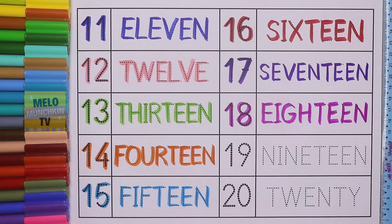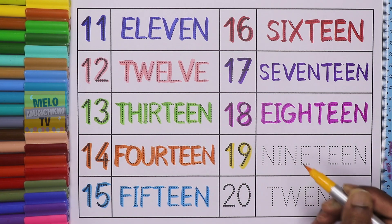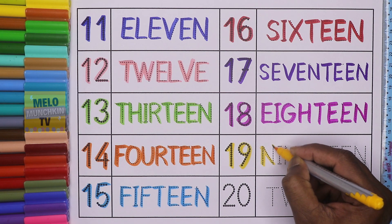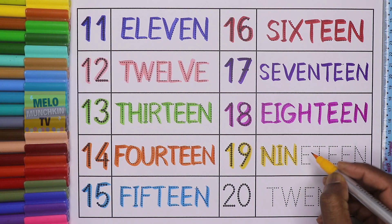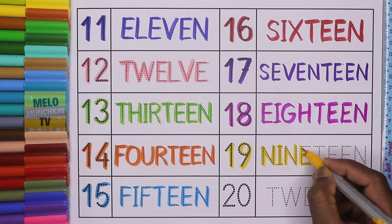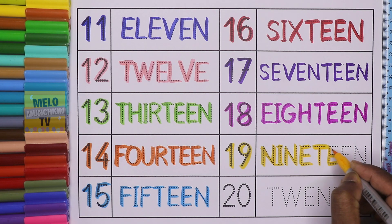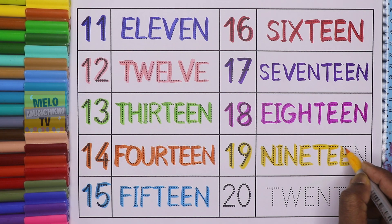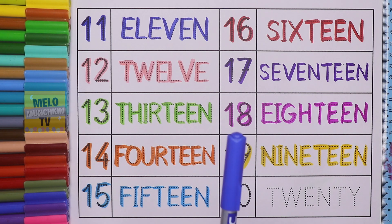Yellow color. 19. 1, 9, 19. And the spelling is N, I, N, E, T, E, E, N. 19. And finally, dark blue color to write number 20.